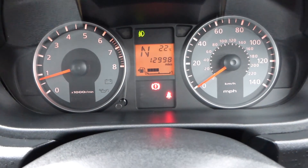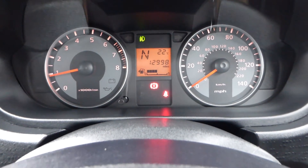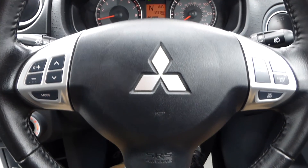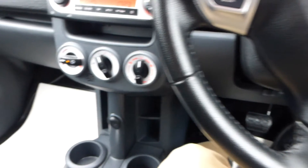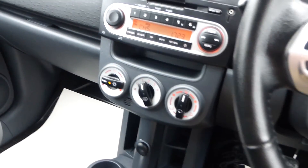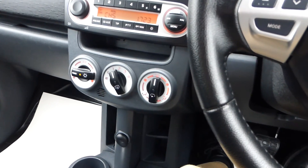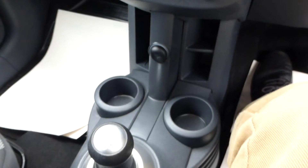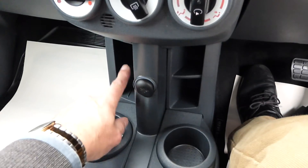So, just 12,998 miles, 2012 on a 12 plate, Mitsubishi Colt CZ2, five-door, in this lovely blue metallic colour — with electric windows front and rear, central locking, air conditioning, alloys, and front fog lights. Inside there are lots of storage options worth mentioning: two cup holders, extra storage compartments, and another cup holder — altogether a fabulous example.